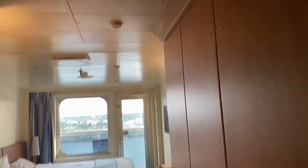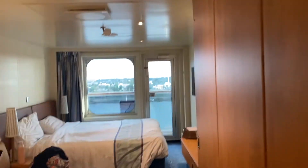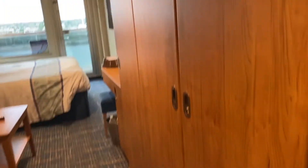Carnival Horizon room 7214, which is in the front of the ship on deck seven. This is the entryway — the door is right behind me. I'll turn on some lights. To the right we have three closets.